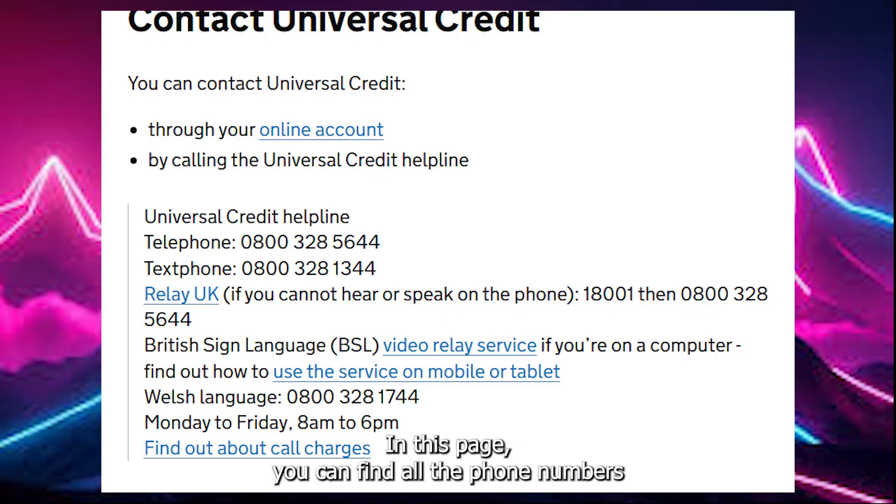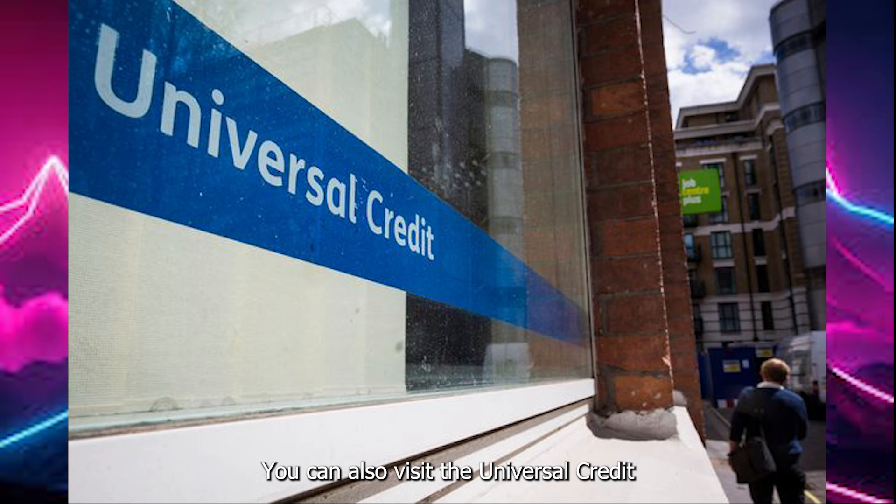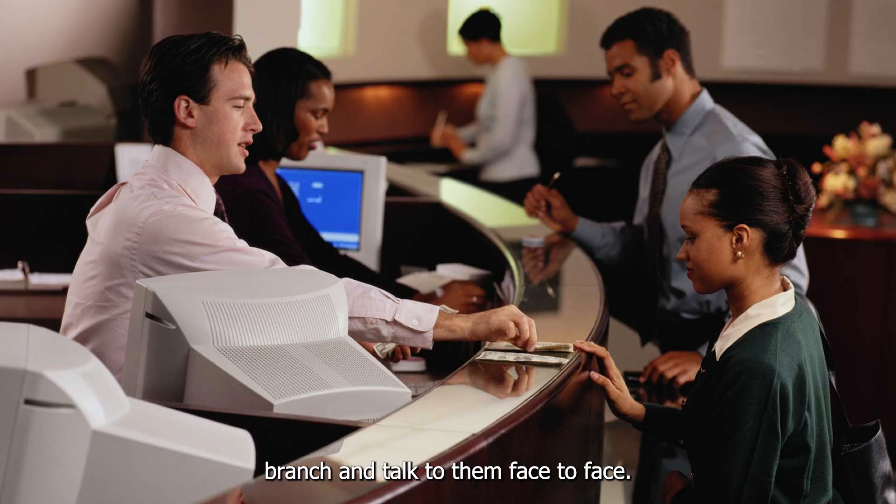In this page, you can find all the phone numbers and methods to contact Universal Credit. You can also visit the Universal Credit branch and talk to them face-to-face.